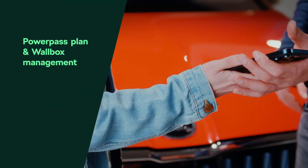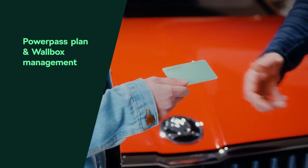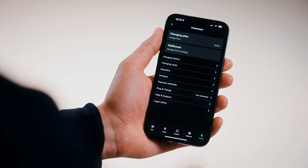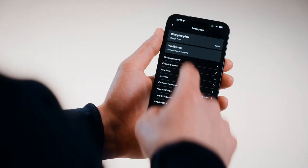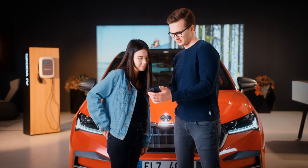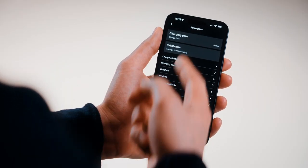Meet PowerPass, your charging card for hassle-free electric vehicle charging across Europe. Charge your Skoda car with a single app and card. Manage your home and public charging sessions and easily find suitable charging stations. PowerPass combines convenience, control and connectivity.